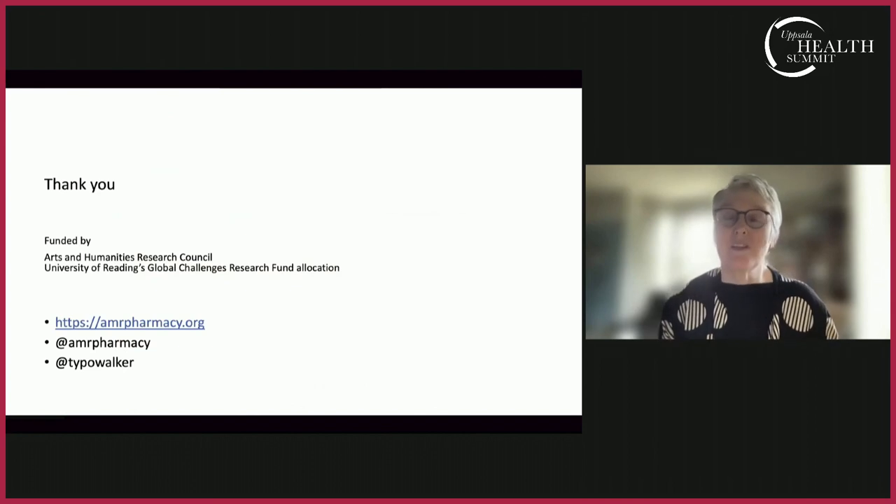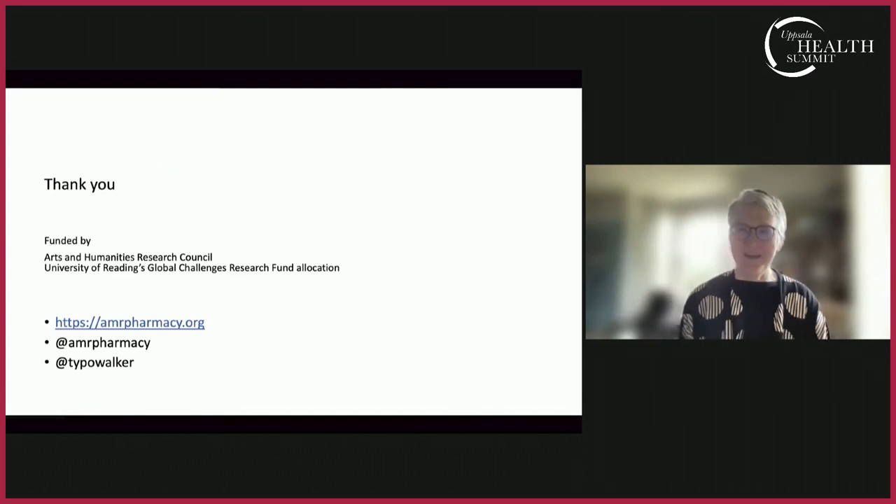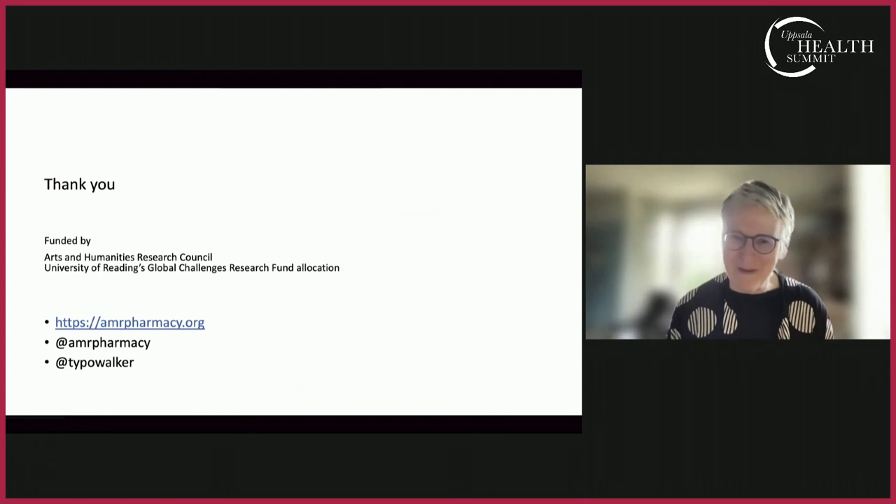Thank you very much for listening. A lot of what I've talked about has been a very collaborative project, so I'd like to thank my team members, even though they're probably not listening. Thank you very much.